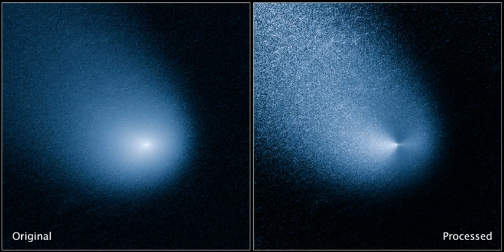It passed Mars at a relative velocity of 56 km per second. As seen from Mars, C/2013 A1 peaked at approximately apparent magnitude −6.